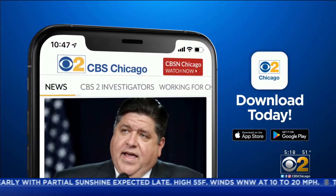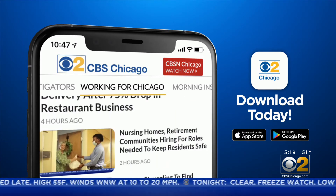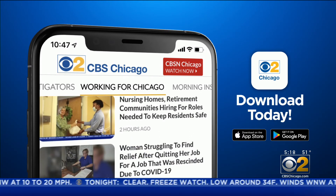You'll find more advice from our career coach every week in the Working for Chicago section of our new app. There's lots of it — just search CBS Chicago wherever you download your apps.